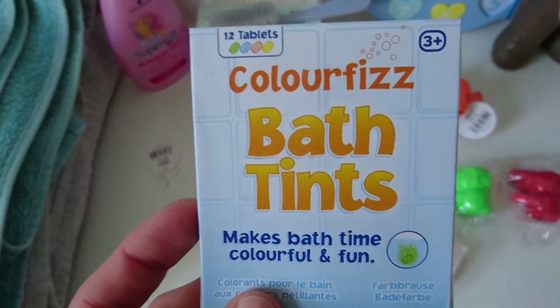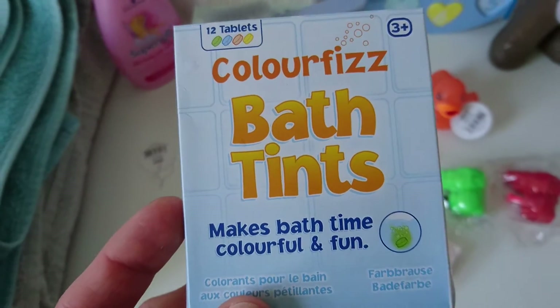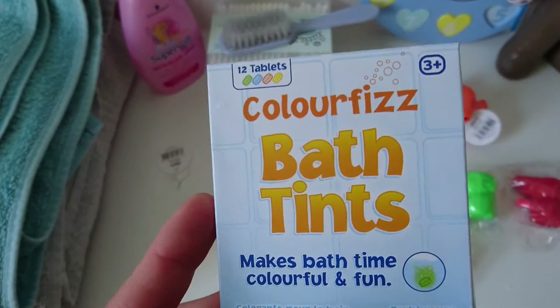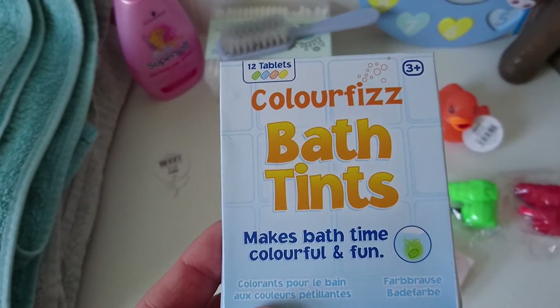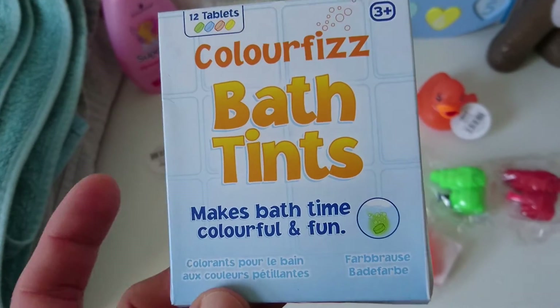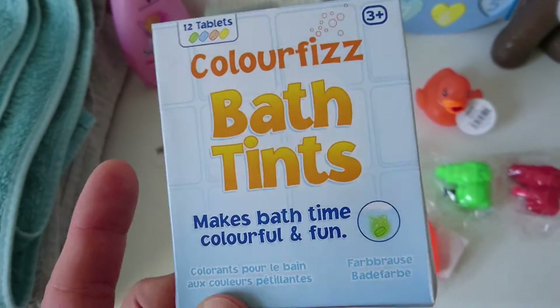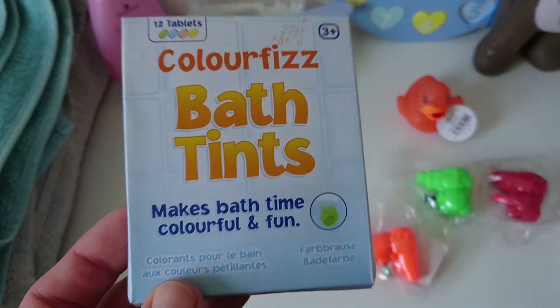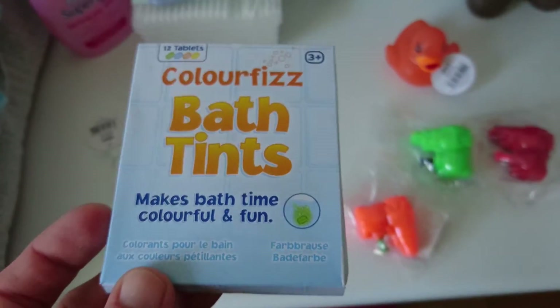These are also an idea for a Christmas present, so I may buy more. These were £2.99. I know you can get bigger tubs — I think there was a £7.99 one which I nearly got — but I saw these and thought I'd just try them out first, because the kids might not like them.